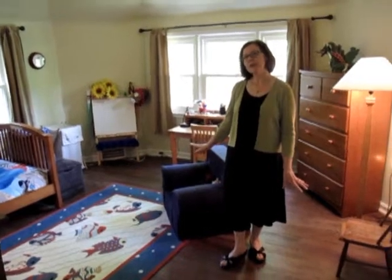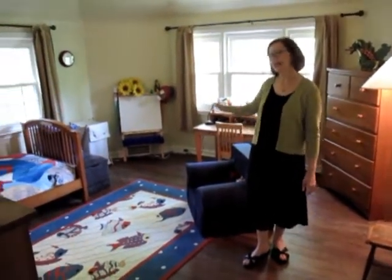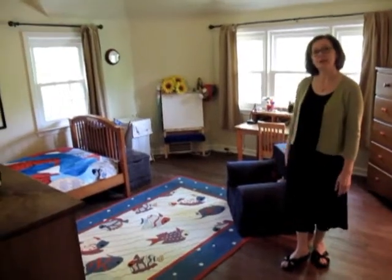This is bedroom two on the second level. It's nice and cheery. It sits above the dining room, so it echoes that very pretty shape and overlooks the rear yard.